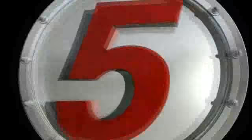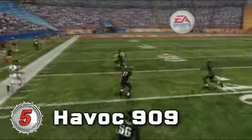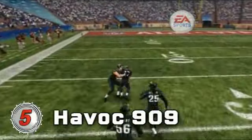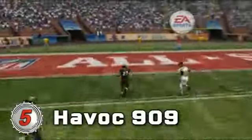Number 5! In this online game, Havoc toys with his opponent in this 80-yard run. No defenders can catch him as he runs right over them. Oh! How does that cleat taste in your face, number 56?